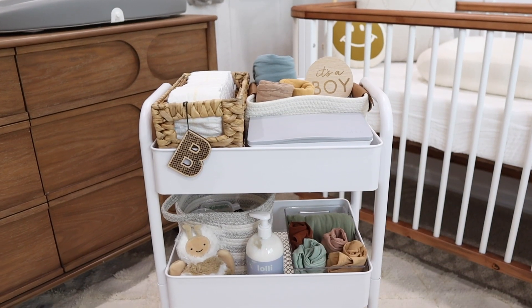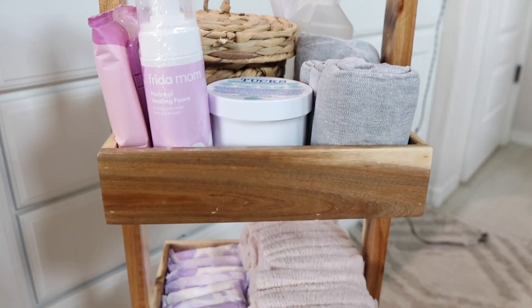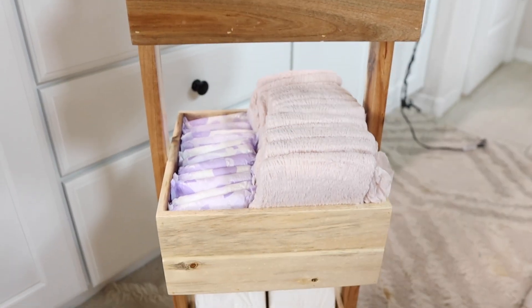Hey guys, welcome back to my channel! In today's video we are going to be putting together two different things: my bedside nursery station — basically like a breastfeeding station slash newborn station — and also my postpartum basket that I'm going to keep in the bathroom. I'm currently eight months pregnant with baby boy.